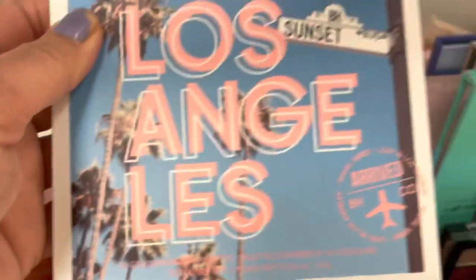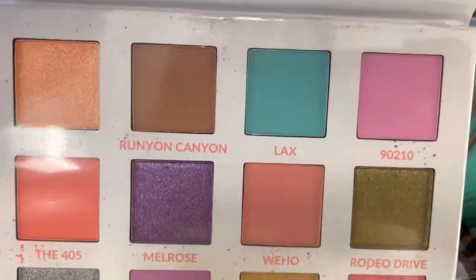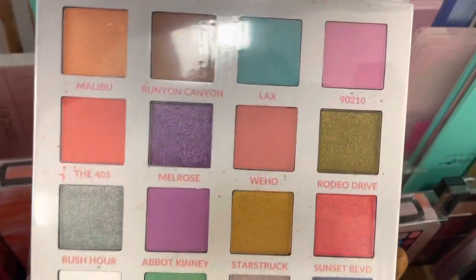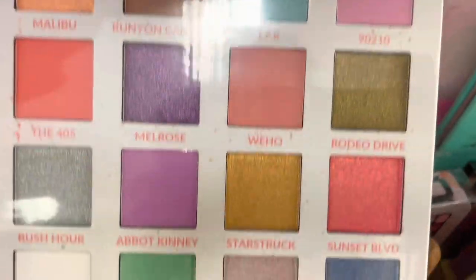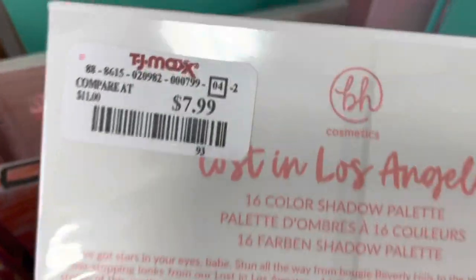Oh, Lost in Los Angeles. Now of course this is the Natasha Denona Pastel Dupe Palette. I already have this one, but you should definitely pick this up if you're in the market for some spring pastels. It is great.